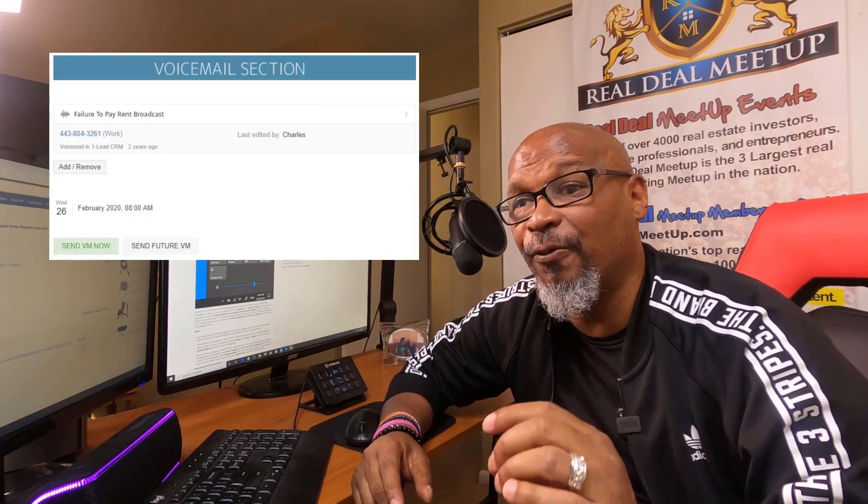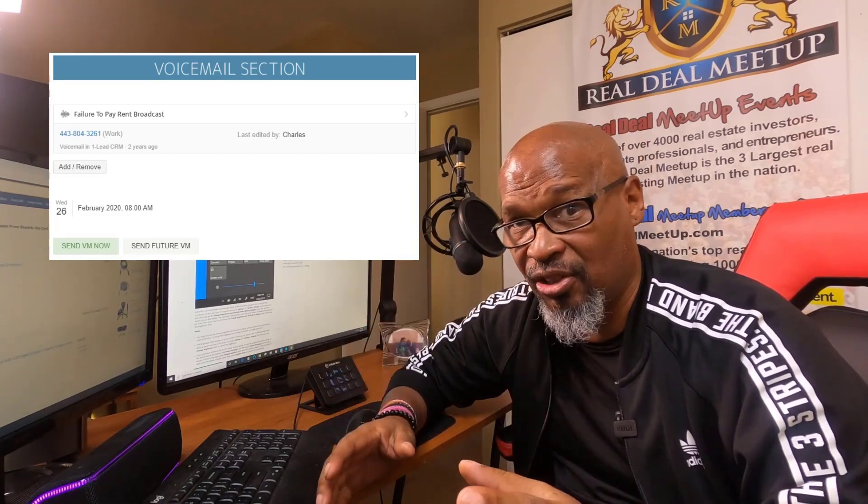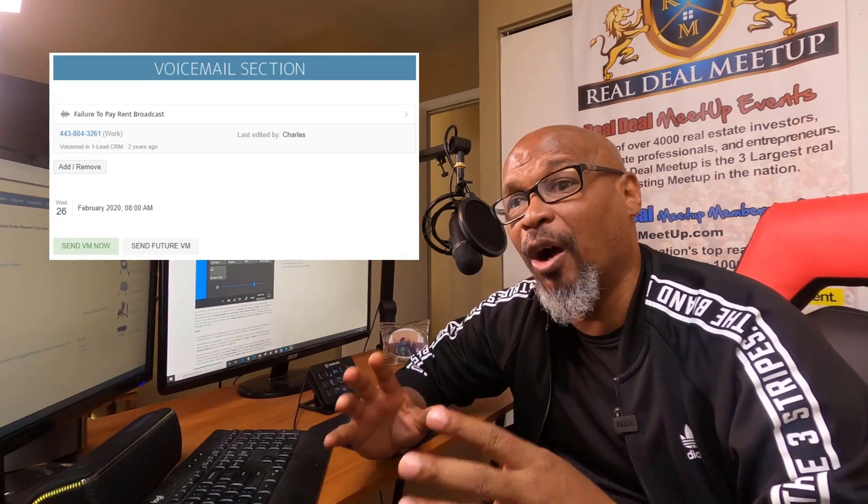Number five: the ability to drop an RVM — a ringless voice message. This is a game changer. A ringless voice message is automatically dropped in the voicemail of your sellers without their phone even ringing. They check their phone and find a message from your real estate company wanting to buy their property. We've gotten a boatload of deals from sellers calling us back after receiving one.